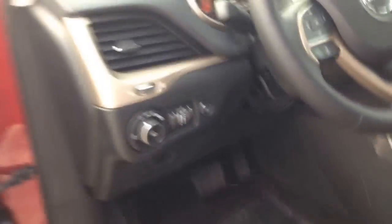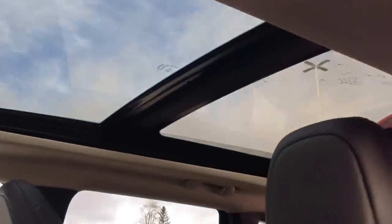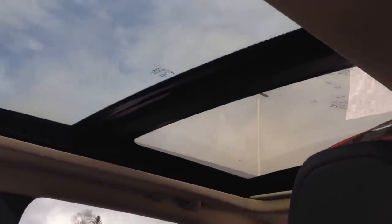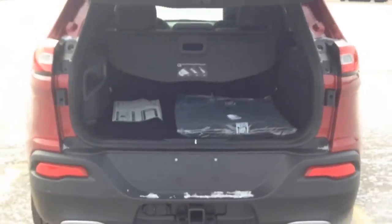Up front here, we've got a power liftgate — just hit that button and the tailgate lifts. There's a nice look at the glass roof with the power sliding and tilting sunroof. In the back, lots of space, and you've got a privacy cover that will shield anything you've got back there. Hit this button to close it — it'll beep a few times to let you know it's on its way down. A nice, easy system.